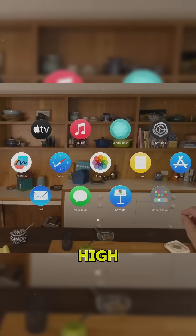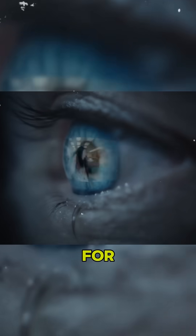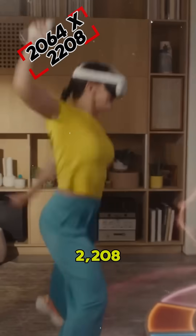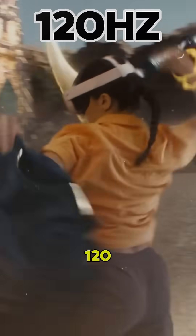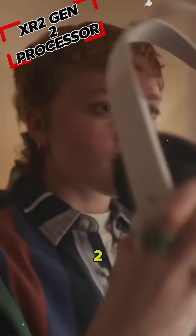Apple Vision Pro is a high-end AR/VR device with 4K displays, eye tracking, and a sleek design for professionals. Meanwhile, the Meta Quest 3 is made for VR gaming with 2,064 x 2,208 resolution per eye, 120 Hz refresh rate, and a Snapdragon XR2 Gen 2 processor.